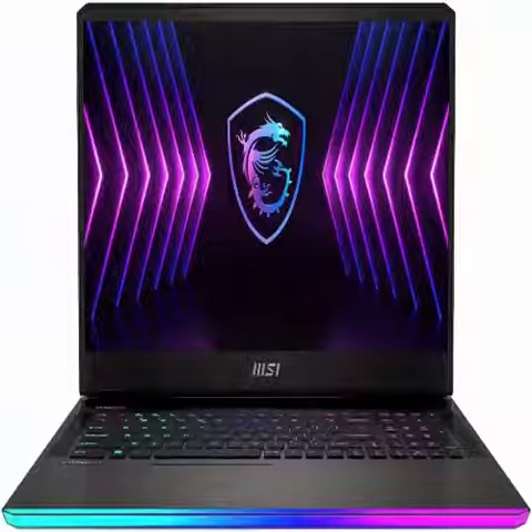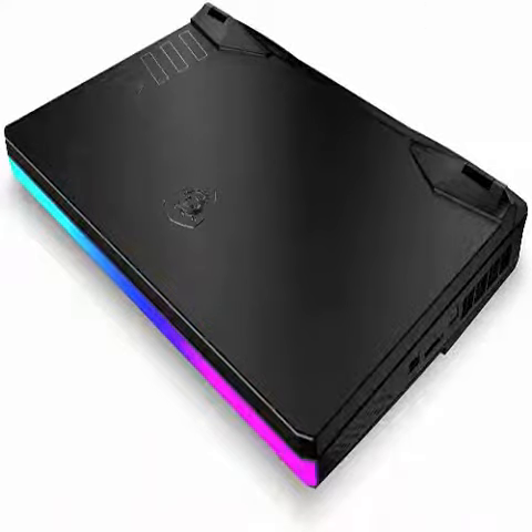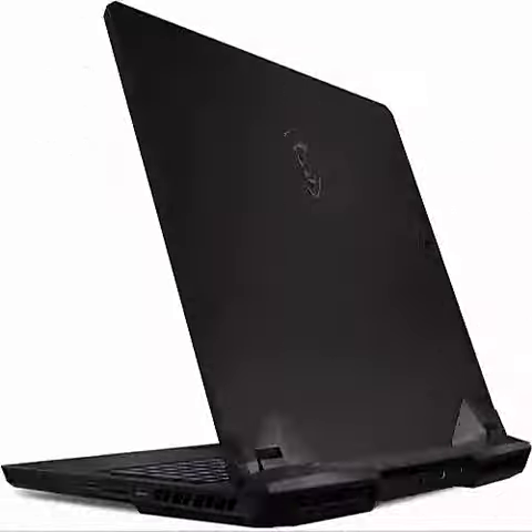Hello friends, this is a MSI Raider GE77HX12UGS004 Gaming Laptop. 2022 MSI Raider GE77HX12UGS004, i7-12800HX, 32GB RAM, 1TB SSD, RTX 3070Ti 8GB, 17.3-inch QHD 240Hz, Windows 11 Pro Gaming Laptop.